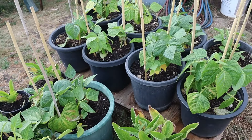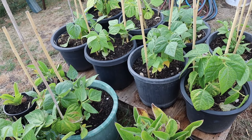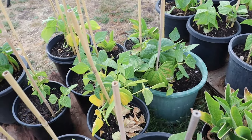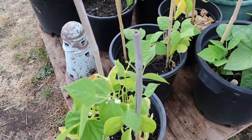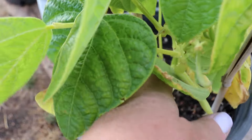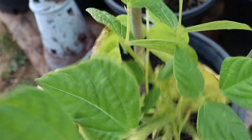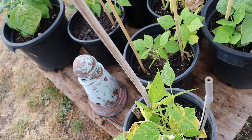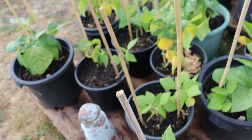Another thing I decided to grow in pots this year was bush beans. We had a lot of success with those last year in pots and decided to do it again. Already there are a lot of beans on these - they're really nice. We've got the dwarf wax bean and the bush strike bean as well.